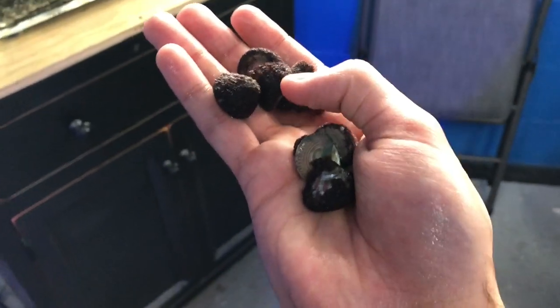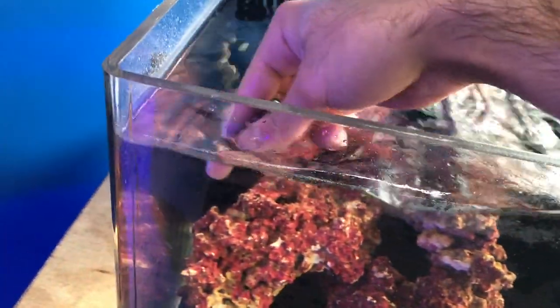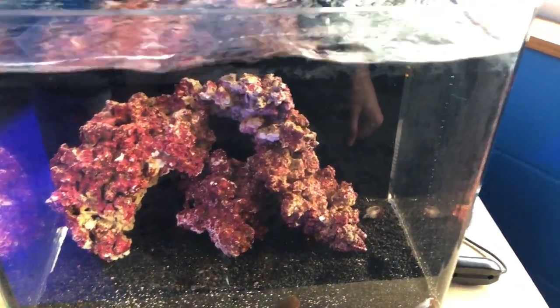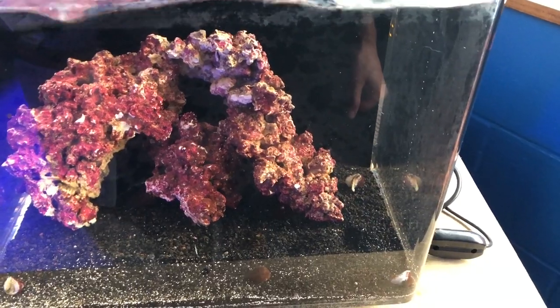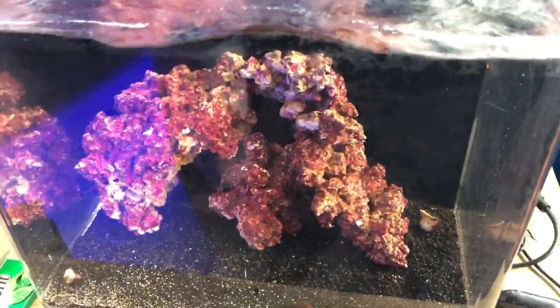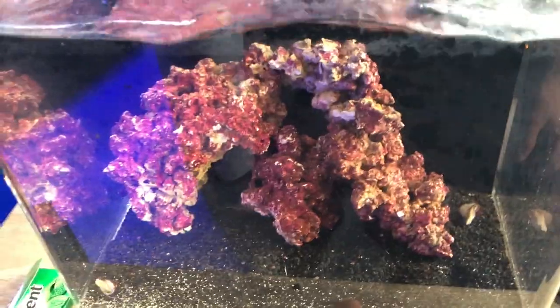I'm going to stop picking on the nano tank and start putting a cleanup crew in there — I've been waiting for this for so long. I got seven red trochus snails and I'm just scattering them around. The reason I'm doing red trochus: one, they're smaller; two, I like the red on black; and three, it's a rimless tank so turbo snails would likely crawl right out. Also, trochus snails can right themselves but turbo snails cannot. In such a small tank if one were to die it would spike the ammonia much more.